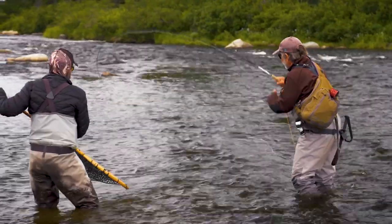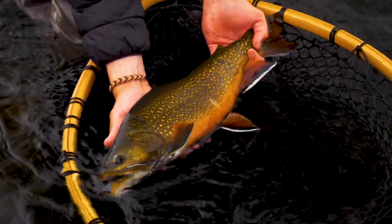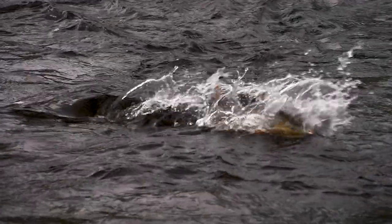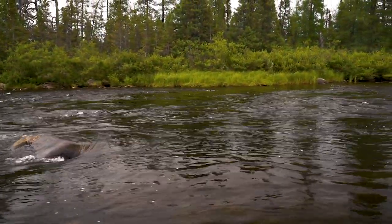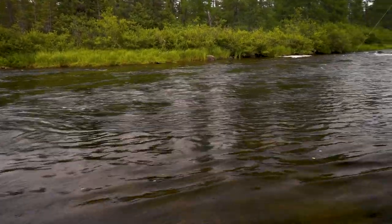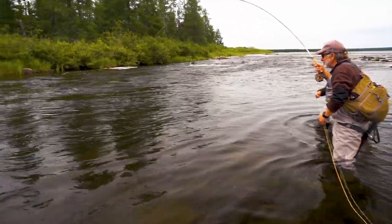This is the biggest brook trout of my life — I've never caught one over 15 inches before. Look at those colors.